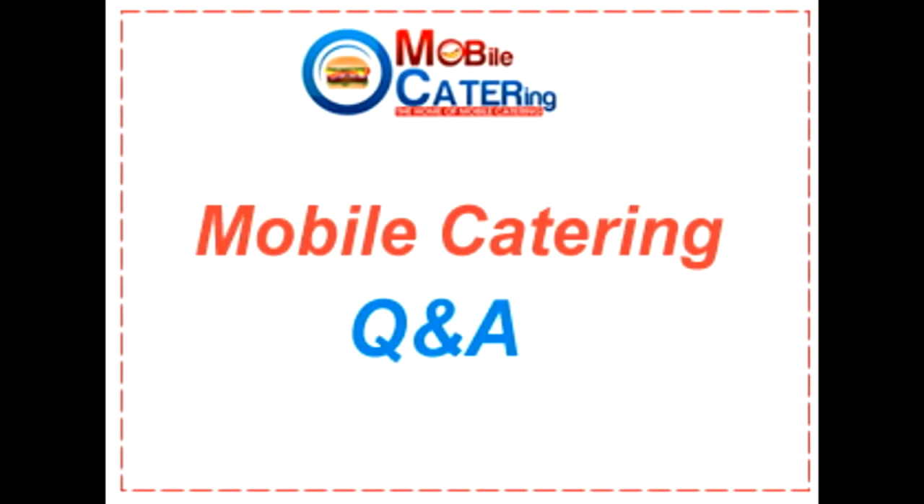Hi everyone, this is Jenny from the Mob Cater team. I would like to welcome you to our questions and answer series, answering all your mobile catering questions.